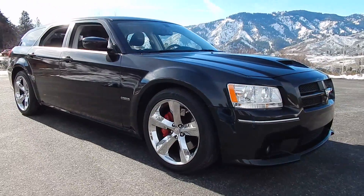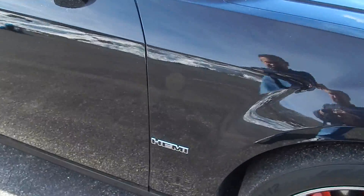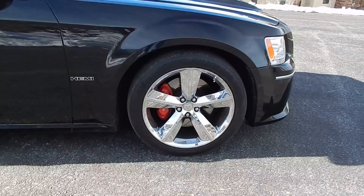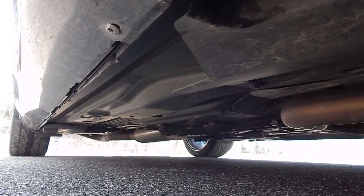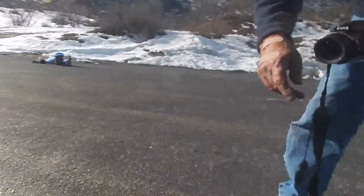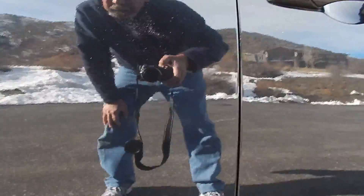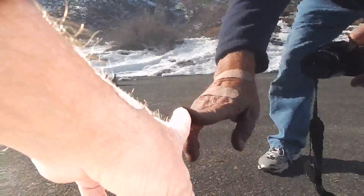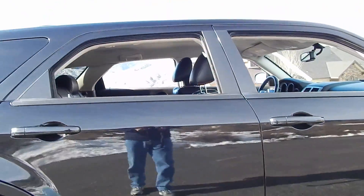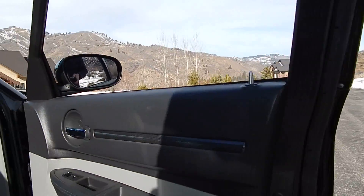The tires are usable but do have some wear. They do not salt here in Idaho, so no worries there. There is a door ding right there — a dent guy could probably take that out. And there's another spot that had been touched up right there when they first got it. No accident history at all.